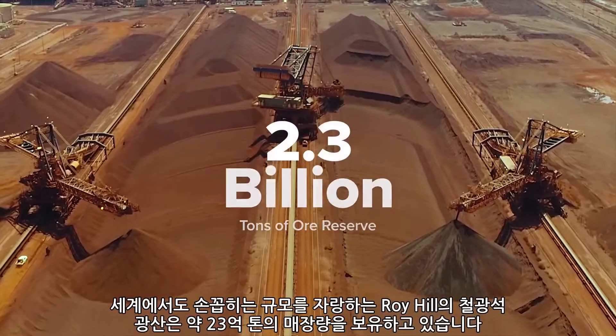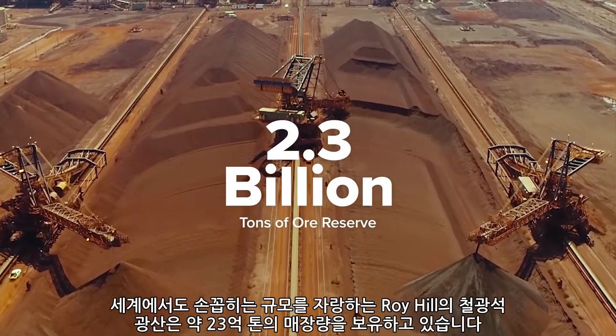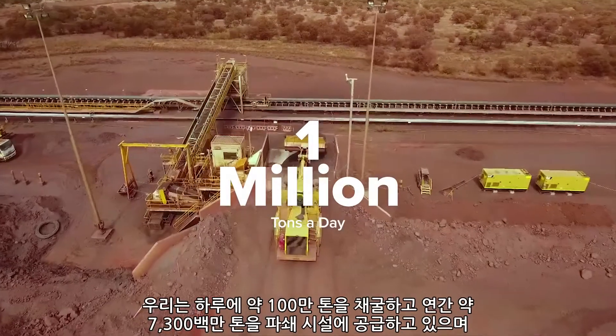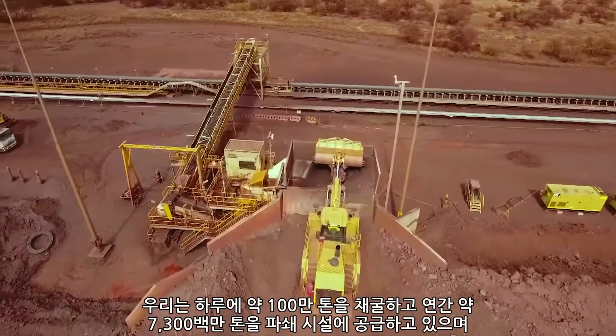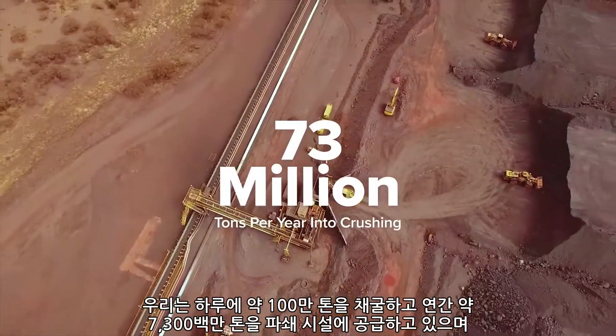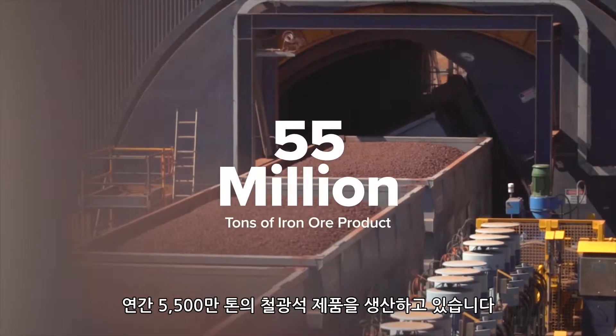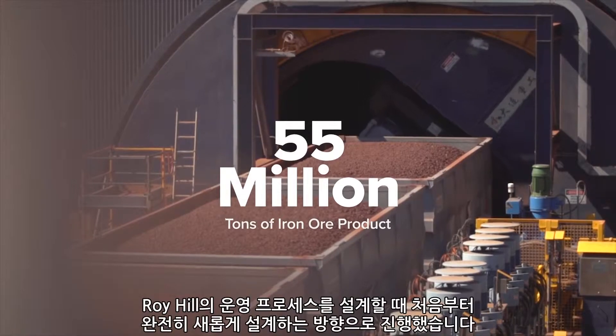We have an ore reserve of approximately 2.3 billion tonnes. We'll mine that at approximately a million tonnes a day and feed approximately 73 million tonnes per annum into our crushing facilities, which then gets turned into 55 million tonnes per annum of iron ore product.